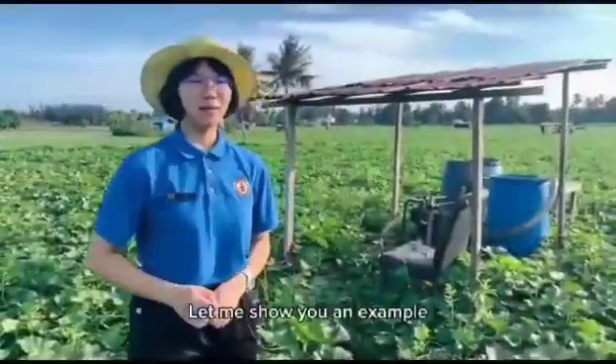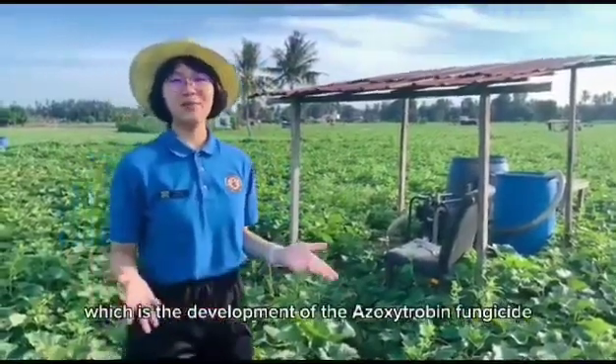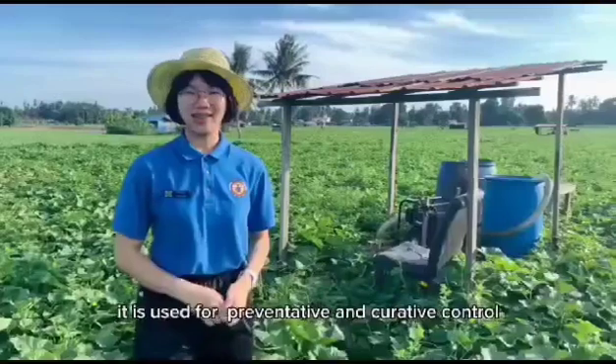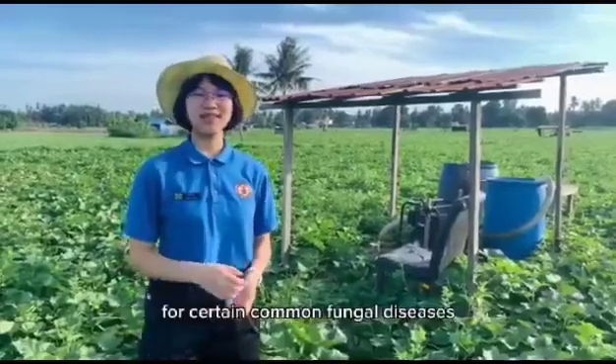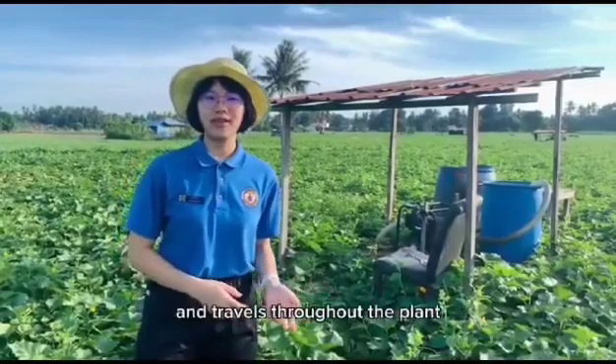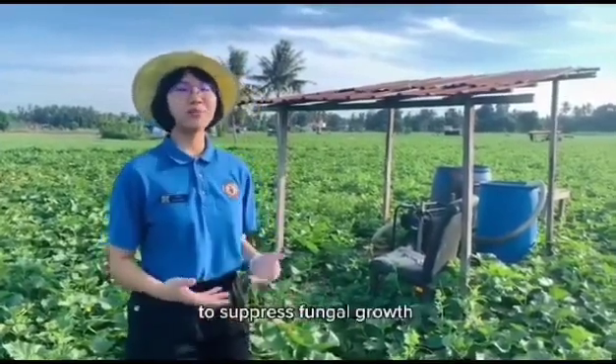Let me show you an example — the development of the exhaustive drop-in fungicide. It is used for preventative and curative control for certain common fungal diseases. It travels through the plant roots and throughout the plant to suppress fungal growth.